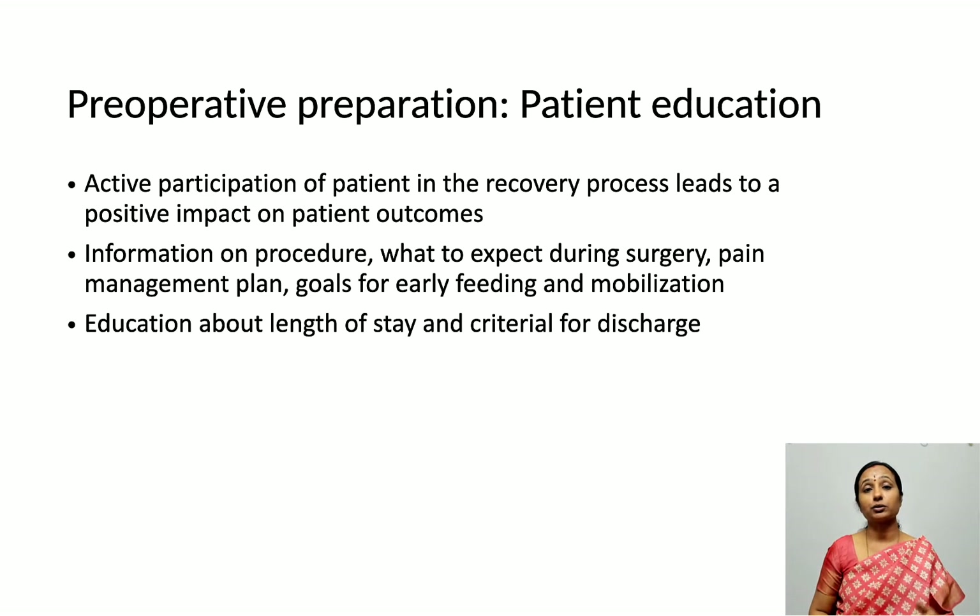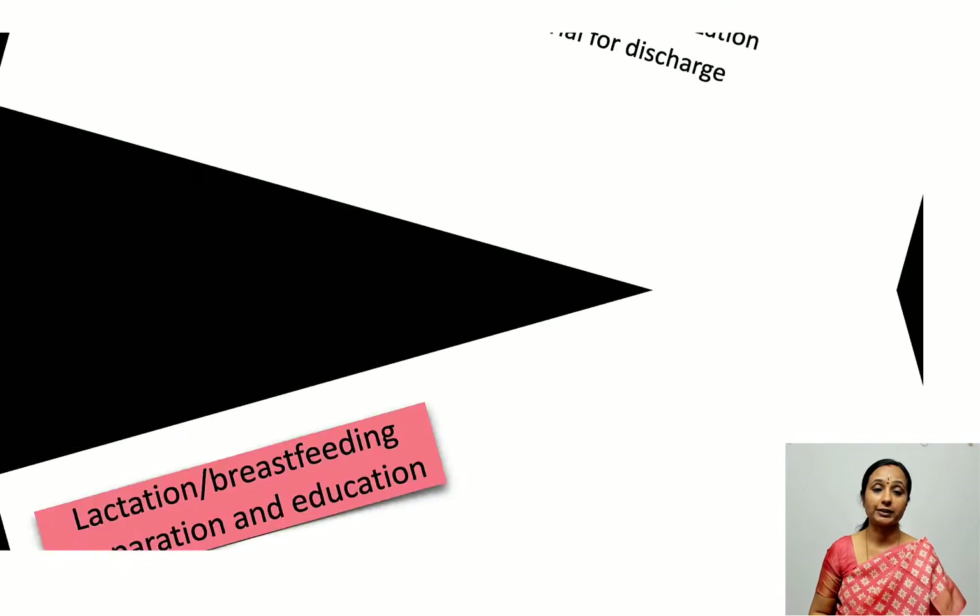Patients need information on how the operative delivery will be conducted, how the anesthesia will be given, what to expect intraoperatively and postoperatively, what the length of stay will be, and what the criteria for discharge will be. All of this forms part of patient education.